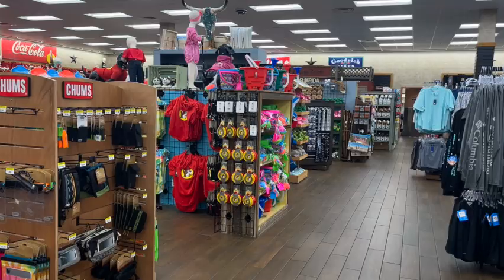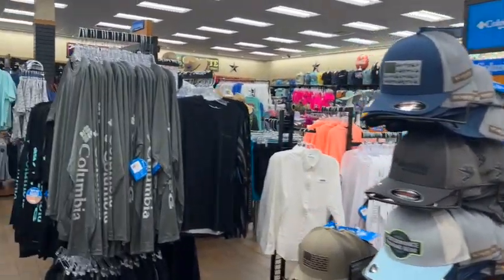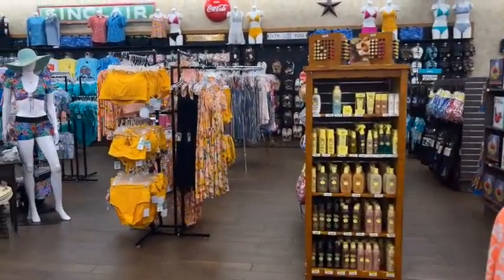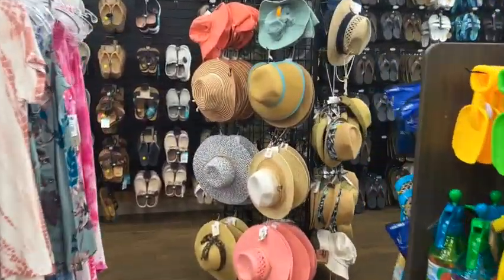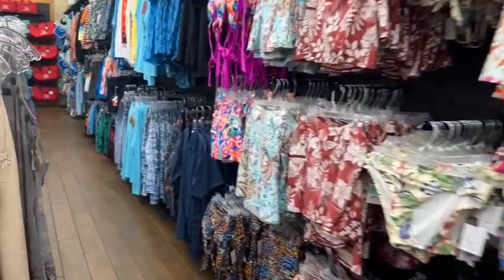Buc-ee's! You've got to stop at Buc-ee's any time you pass by. We're going to give you some video in there and let you know what we're taking out. It's not just a convenience store — they have hats, shirts, and all kinds of things. Since it's close to the beach, they have bathing suits, sun hats, swim gear, flip-flops, boat shoes, and all kinds of things.